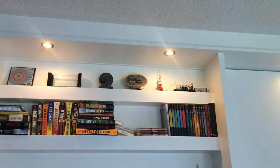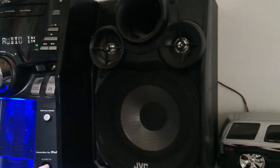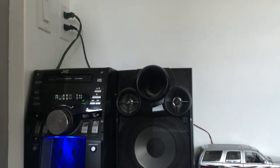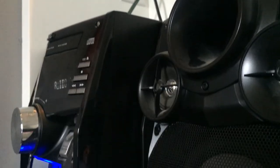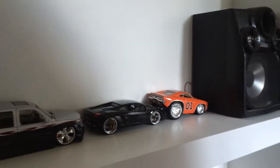Below that, I have more display items, and on the bottom shelf, I have my stereo. The stereo is a JVC Amex KC38. It's a few years old. The sound quality is still good, and it has an AM and FM radio. I have it connected to my computer via an aux cord.